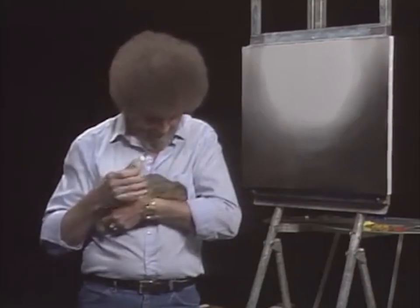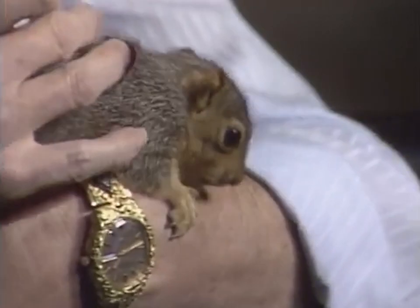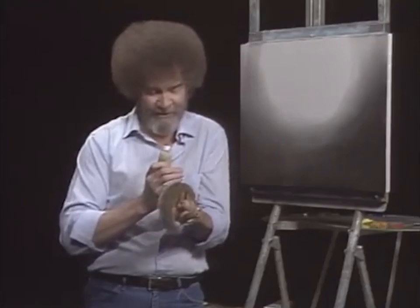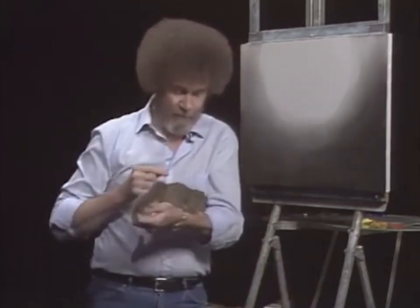Isn't she something? She's only a few weeks old, and just as cute as a button. Thought I'd show her to you today. This is just one of my many friends.